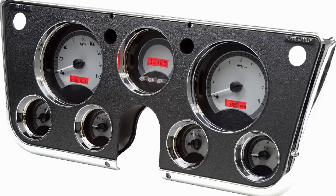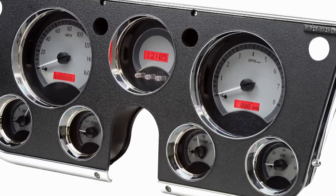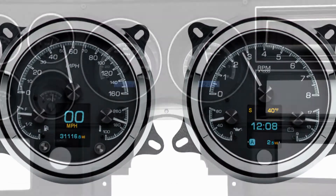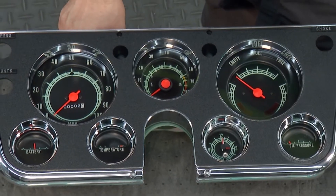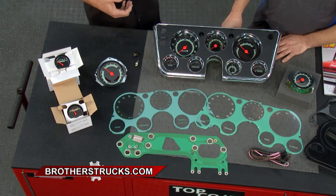I know exactly where we can turn. Dave, help us out. Well, I don't know if I have all the answers, John, but I know Steve from Brothers Trucks does. If you're doing a restoration or just making a couple of tweaks to your truck, they're the place to turn. Today Steve brought a bunch of instrument cluster parts to give everyone an idea of what's available.